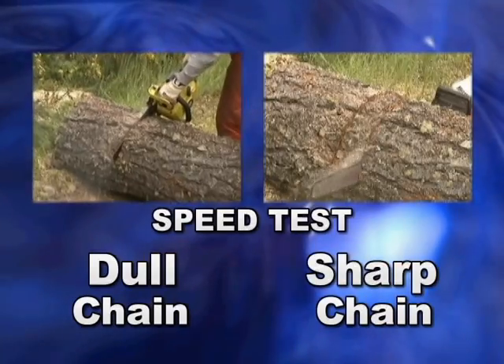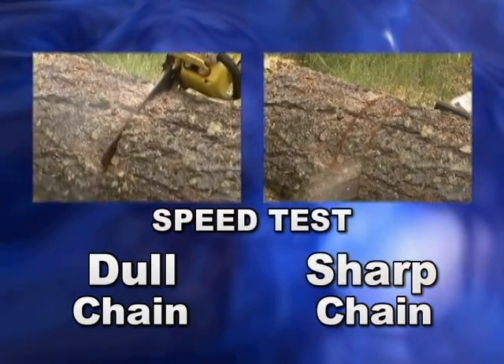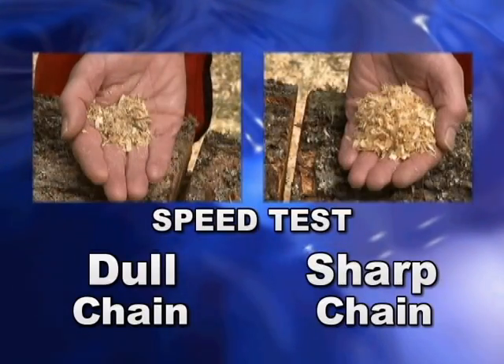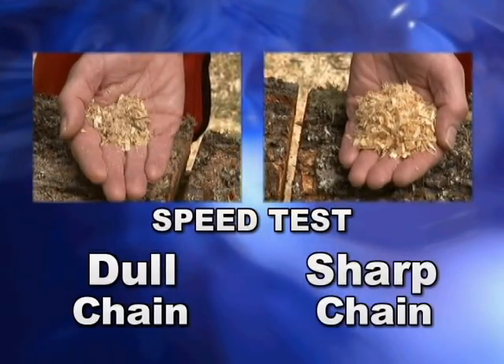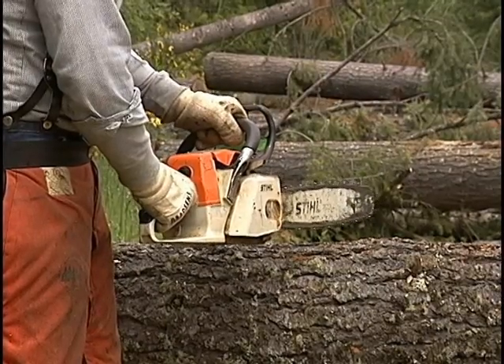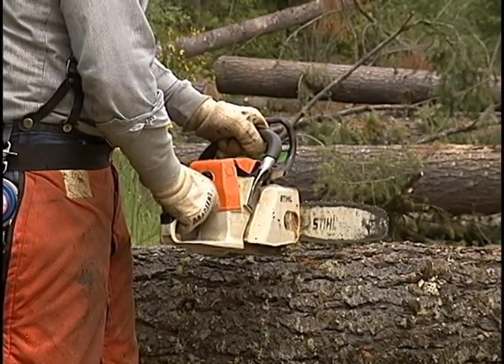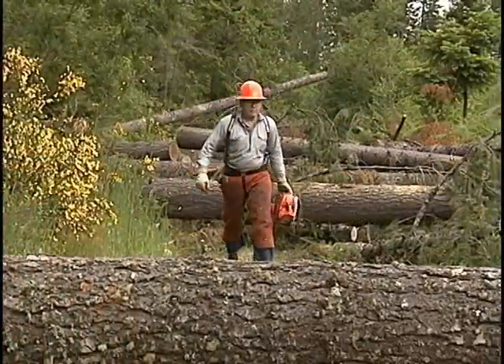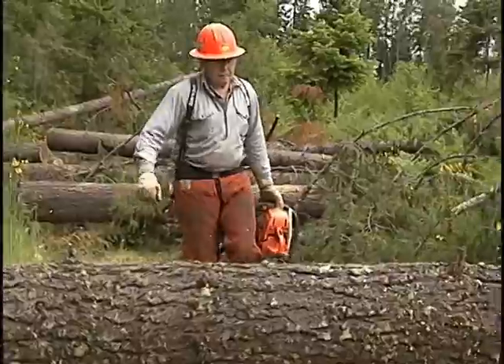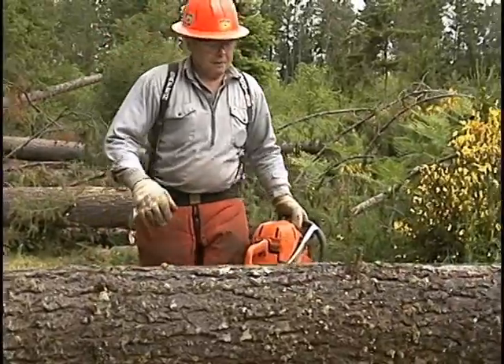You should always carry a spare sharp chain. Sharpening a chain and adjusting the depth gauges might be best left to the professionals. The saw should be adjusted so that the chain doesn't move when the engine is idling. Carry the saw with the engine off at your side with the cutting bar and chain to the rear and outside.